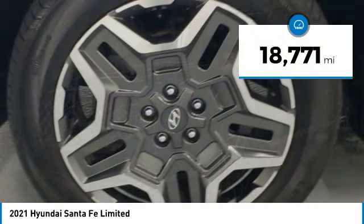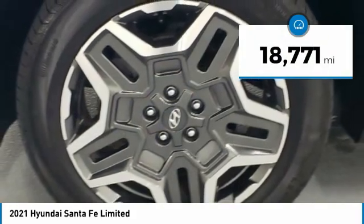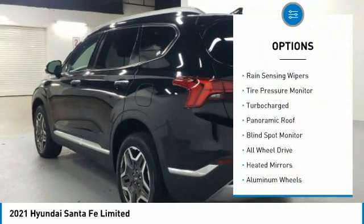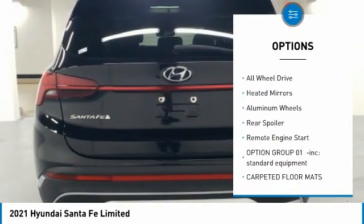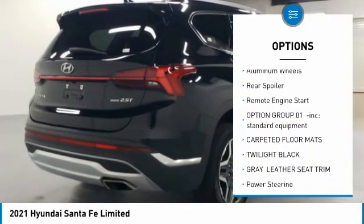This vehicle has less than 20,000 miles. Here are some of this vehicle's great options: rain-sensing wipers, tire pressure monitor, turbocharged, panoramic roof, blind spot monitor.